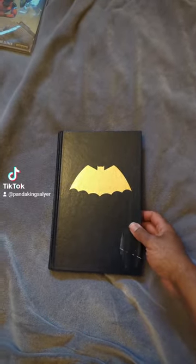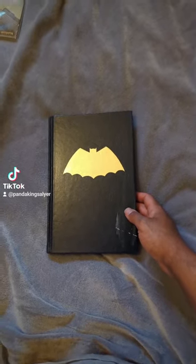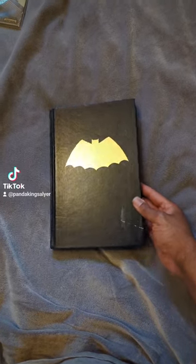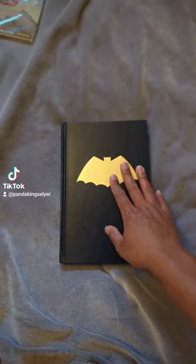I want to show you guys some books that I got when I was younger, which are technically — besides the animated DC TV shows — my first introduction to DC comics, and obviously my first character was Batman.